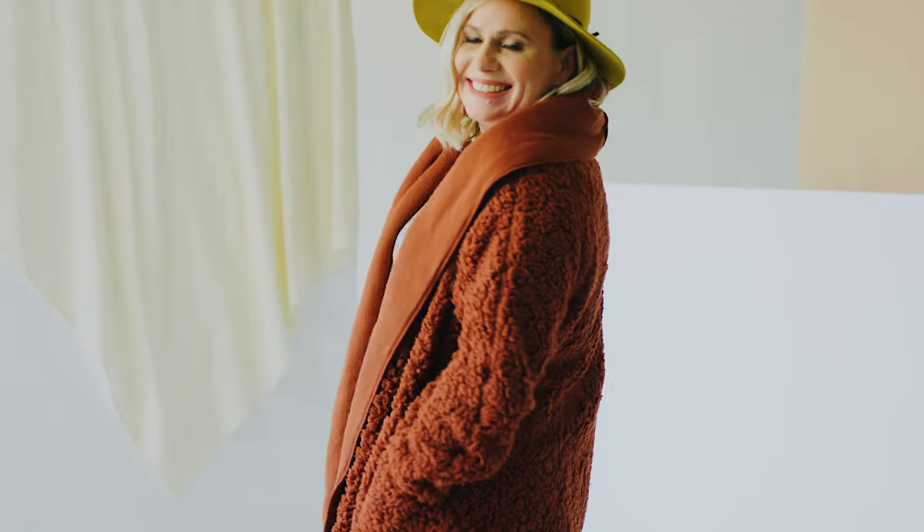Hi, I'm Brenda and I'm from Rancho Cucamonga. I'm at the home office today and I am wearing the teddy bear. I love it because it is cozy and comfy — it's great for those cold days. I love that it has pockets; you can put your phone and your keys in the pockets.